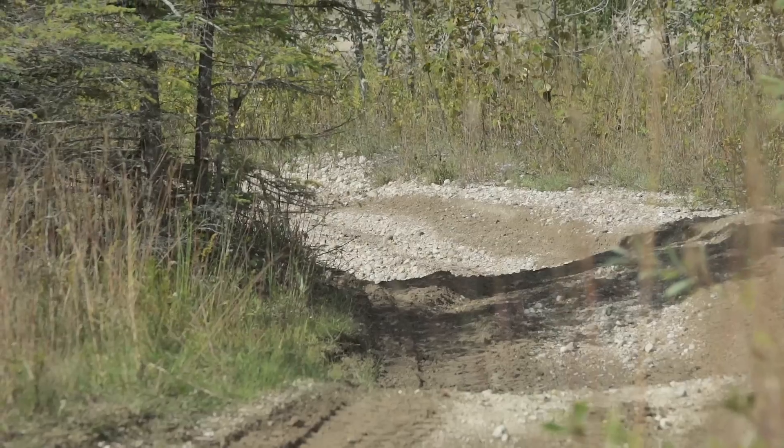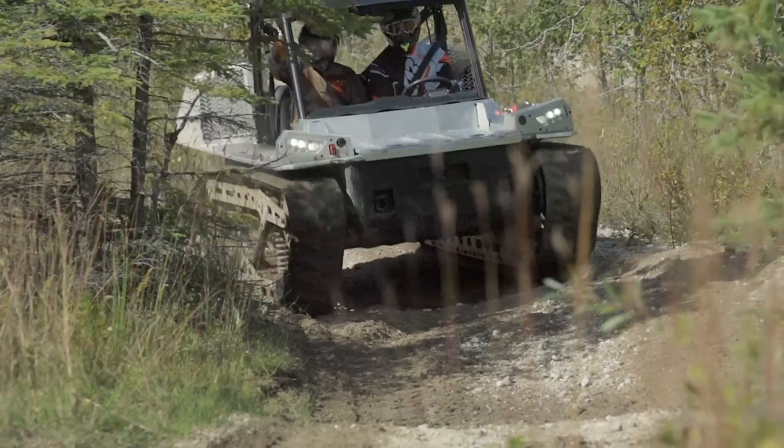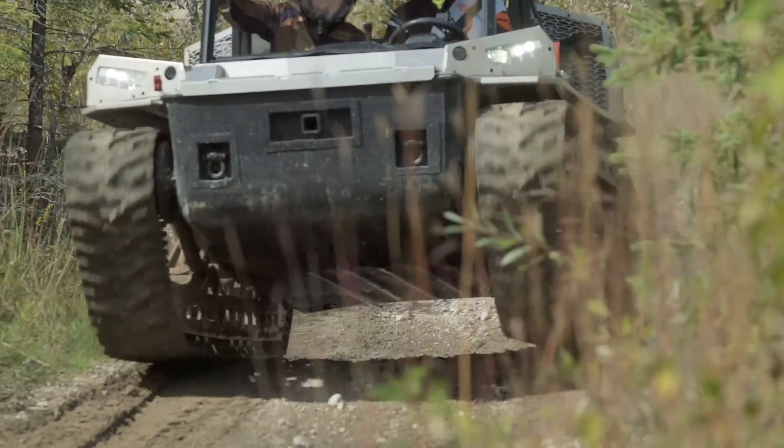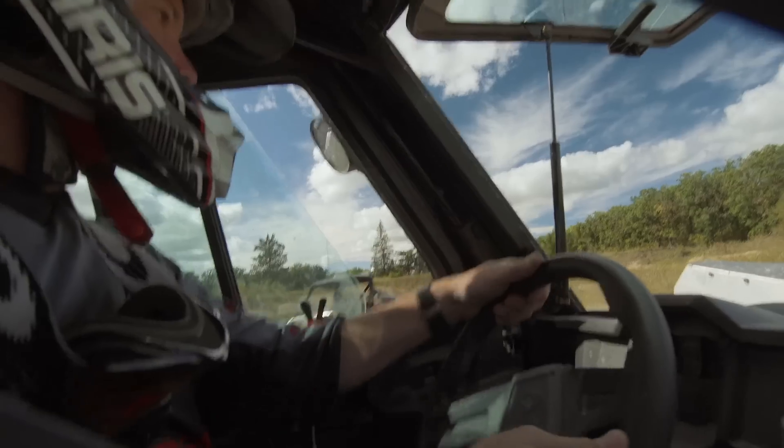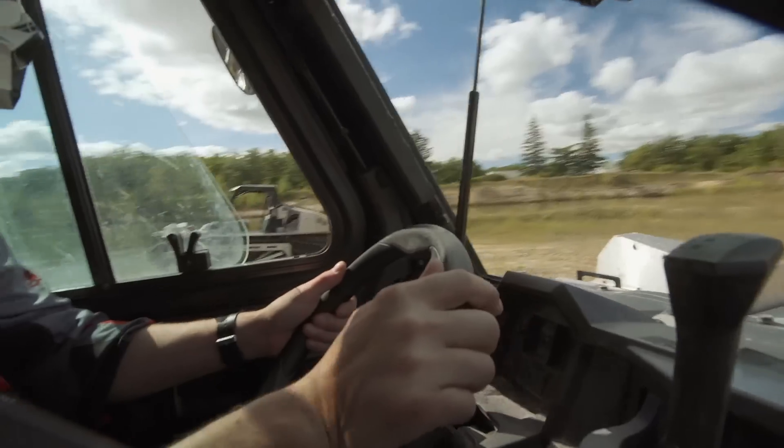Using a Ranger steering wheel, the very unique front drive system pulls the tracks with a hybrid hydraulic system that looks to be indestructible and is incredibly easy to use, steering exactly the same as a side-by-side would.